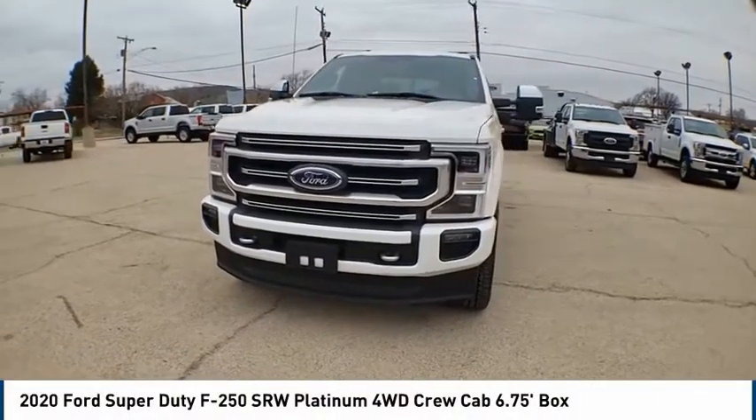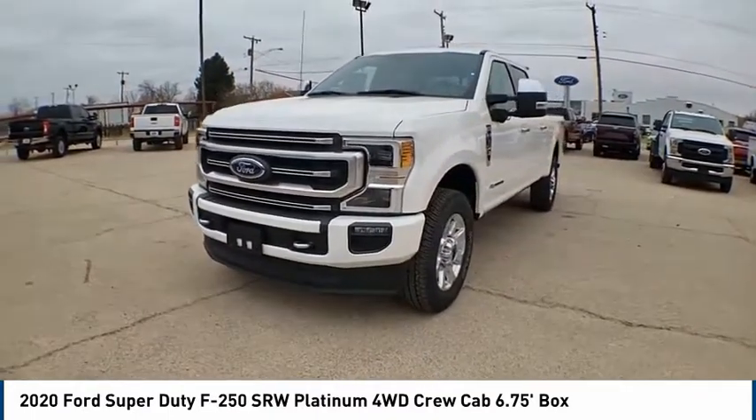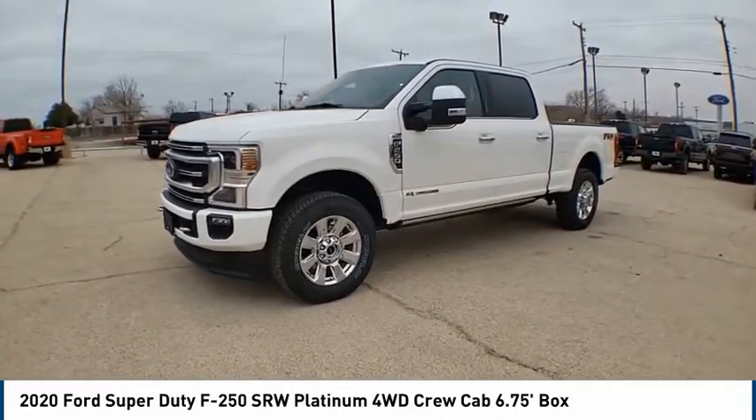Come test drive the 2020 F-250 Super Duty — head-to-head fuel efficiency, head-to-head towing, head-to-head torque. Ford F-250 Super Duty.